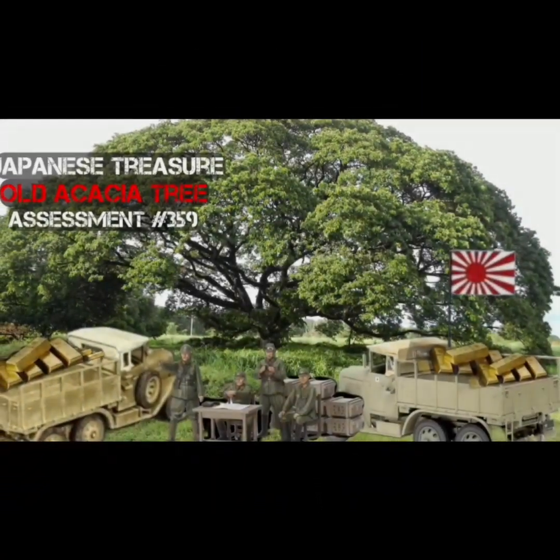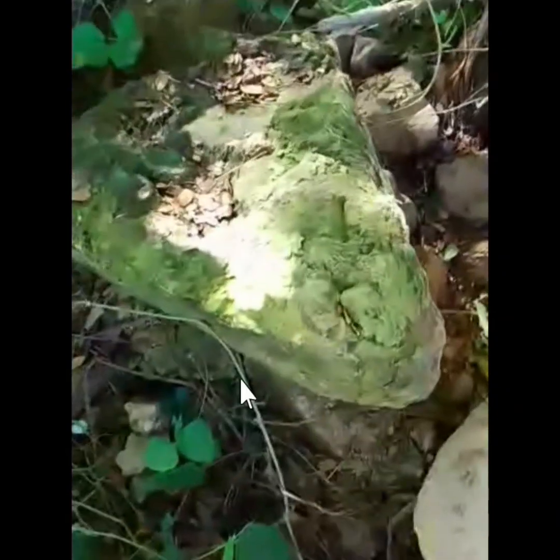Ito ang Japanese treasure, Old Akashia Tree, Assignment 359. Maganda ang history sa area ni Sir dahil mismong lolo niya ang live doon noong makikita ang mga Japanese Imperial Army sa kanilang lugar noong World War II. Nandito ang puno ng Akashia. Ang pagkasabi ni Sir, medyo matanda na itong punong ito — nandyan na yan noong sila ay bata pa at may edad na si Sir.